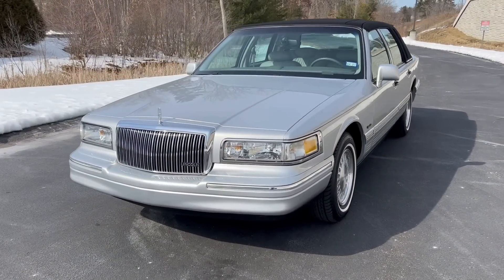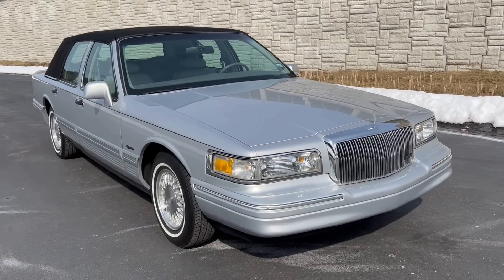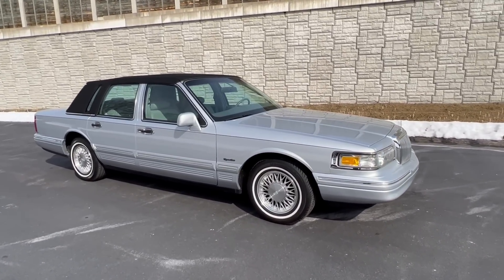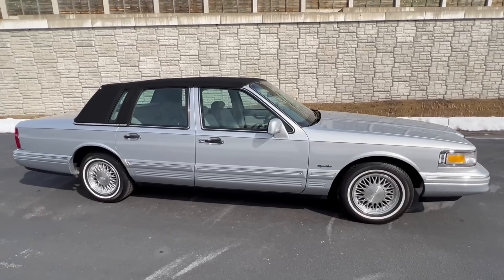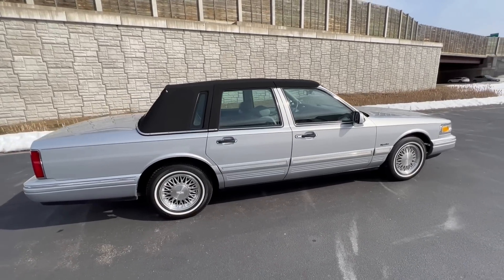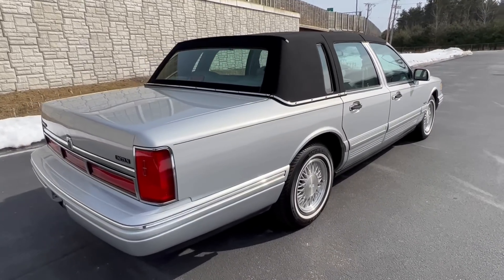Here she is — beautiful radiant silver 1997 Lincoln Town Car Signature Series. This car is a really nice piece, right up from Texas. It lived in Texas its whole life and has just under 13,000 original miles on it. There's not a spot of rust on this car. It's in such amazing condition — it's actually quite nice to see one like this because these cars were very popular in their day. It's like going into a time machine.